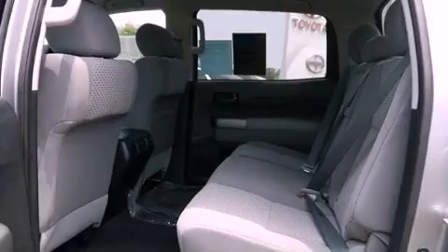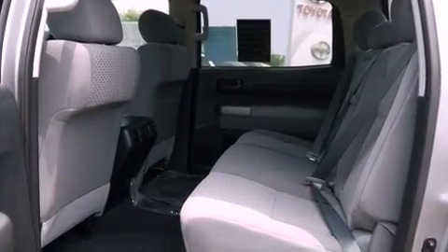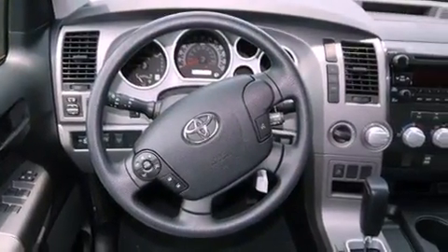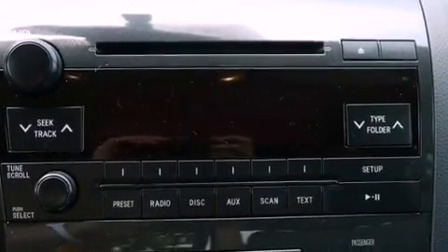The following features are also included: air conditioning, cruise control, heated side-view mirrors, variable valve timing, a chrome grille, privacy glass, multi-reflector halogen headlights, an anti-lock braking system, a keyless entry system, and fog lamps.